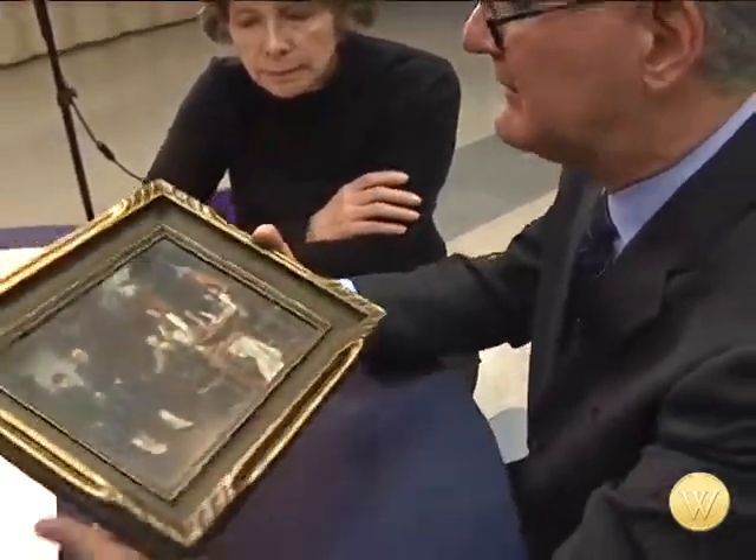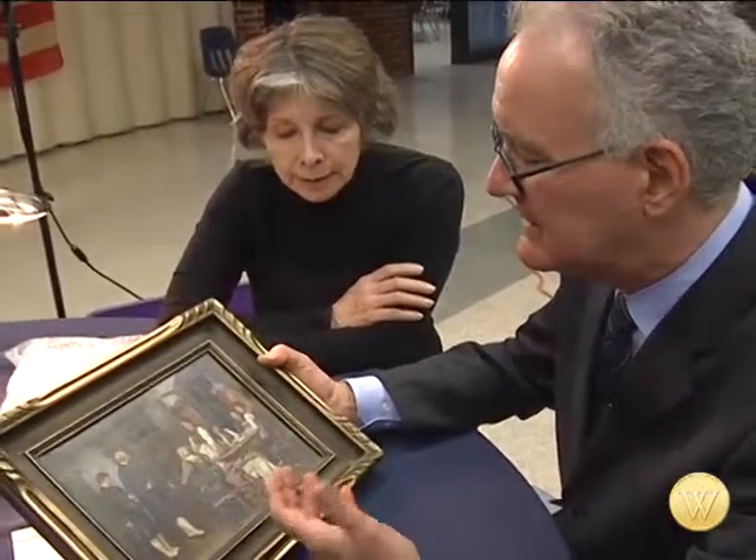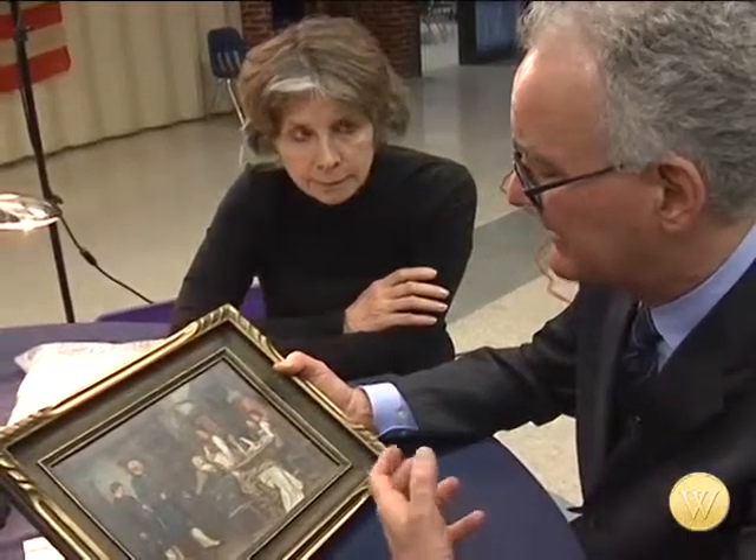Defregger is actually very active on the auction market as we speak. His paintings go from anywhere from $600 into five figures, depending on subject matter, scale, and the period in which they were painted.